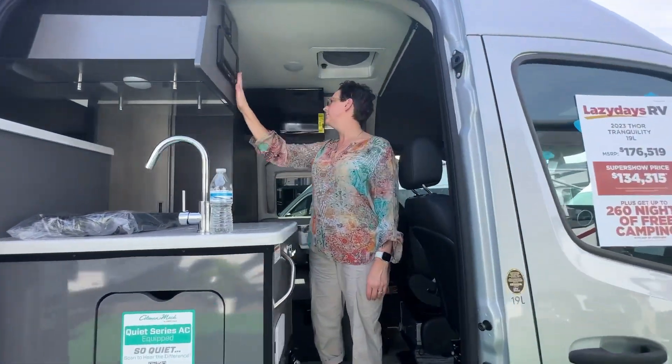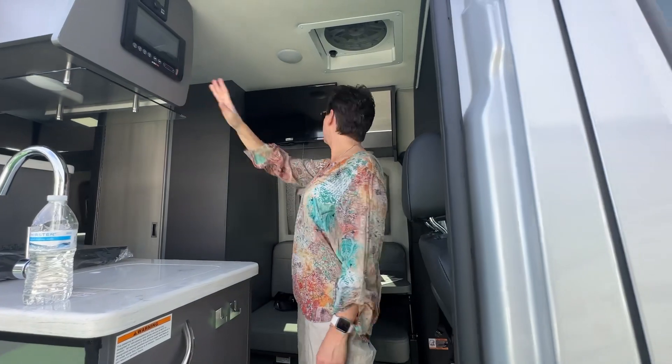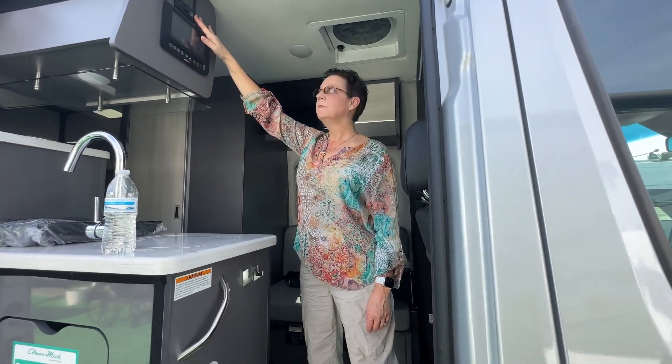Here's the electronic board. Hot water heater.